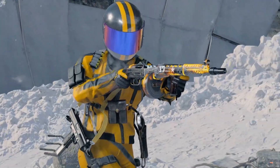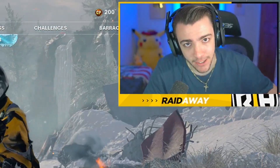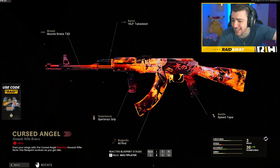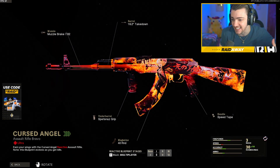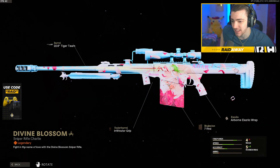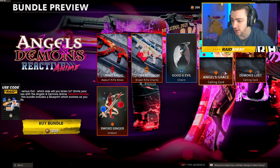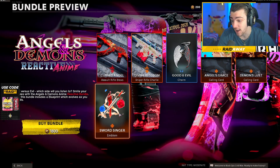As y'all can see, we are back here on Black Ops Cold War today. They released another amazing bundle. You guys have to see this — head into the store and you will see the Angels and Demons reactive anime bundle. It comes with this amazing AK-47 variant where the colors are changing. It is reactive, it has a sick angel demon girl on it. It also comes with a sniper variant, which looks amazing but is not reactive — no tracers or anything. You also get the Good and Evil charm, two calling cards — Angels Grace and Demons Lust — and an emblem too.